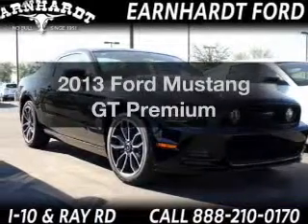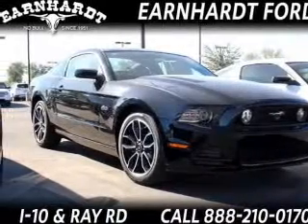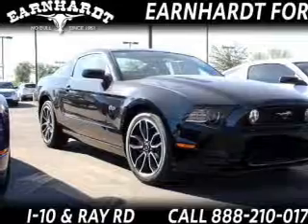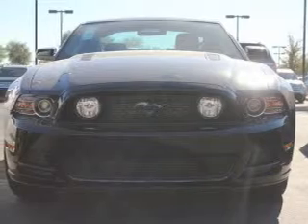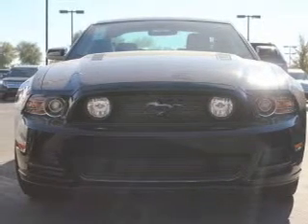Introducing the 2013 Ford Mustang — if you're looking for a first-rate auto, this one could be yours today. The powertrain includes rear-wheel drive with a reliable engine connected to a smooth-shifting 6-speed automatic transmission.